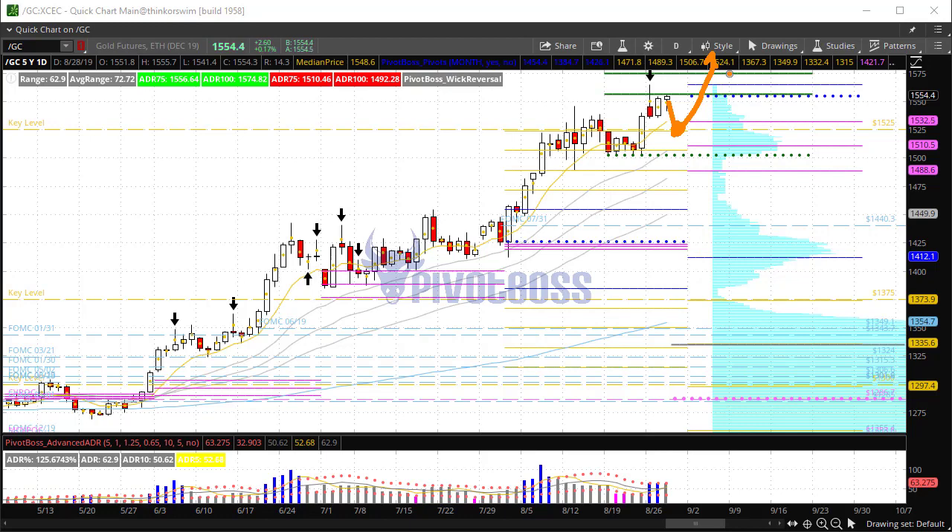The next upside target is 1585, with a likely shot at testing 1600 soon. Any pullback, even as shallow as 1525 or as deep as 1500, could be a great buying opportunity. All pullbacks are buying opportunities for gold as it continues to push higher. That's it for now — good luck, trade well, and I'll see you in the trading room. Take care.